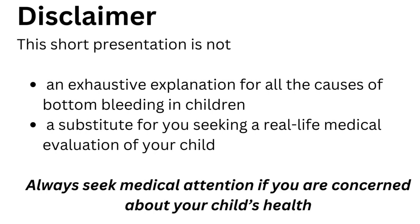Just as a disclaimer, this is not a substitute for your child having a thorough clinical examination by a medical practitioner. Always seek medical help or attention if you've got concerns about your child's health.